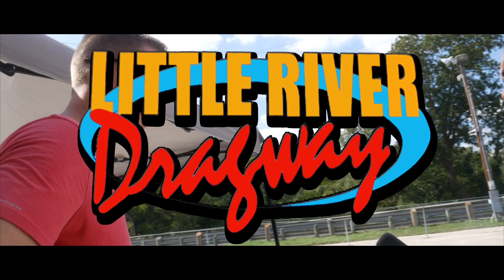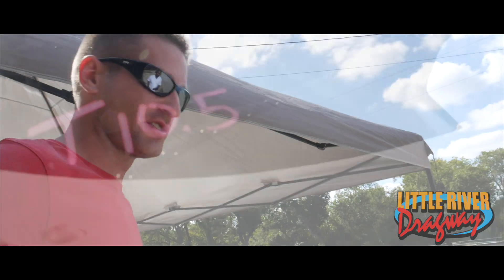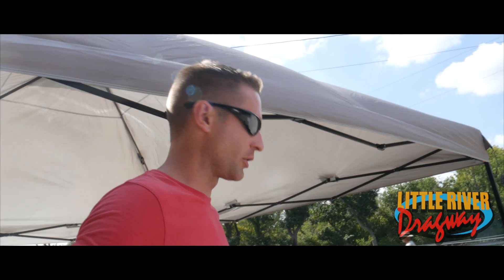My name is Matt Hollebeck. I'm 33, from Waco, Texas. I'm just out here to run a Texas True 10.5 tonight with some of these guys and hopefully run a decent number and go some rounds.